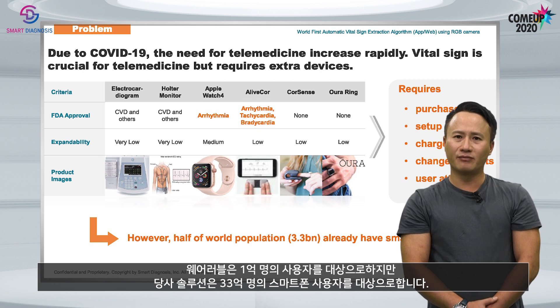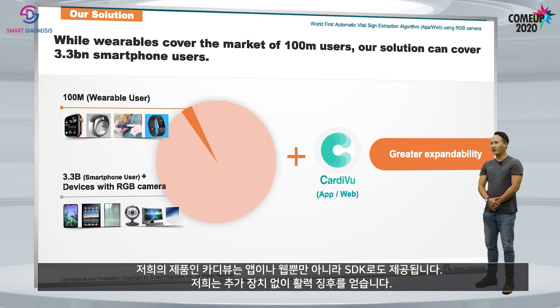While wearables cover 100 million users, our solution can cover 3.3 billion smartphone users. The expansion is much greater. Our product, CardiView, is not only available as an app or a web, but also as SDK.